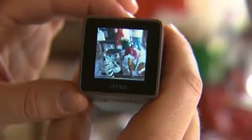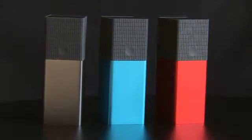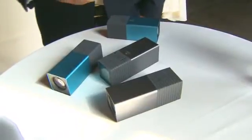Talk about the cost of the camera. It comes in three models. There's an electric blue and a graphite, both with 8 gigabytes of storage, priced at $399. The red hot has twice as much storage — 16 gigabytes — and that's priced at $499. So Lytro clearly has something innovative here.